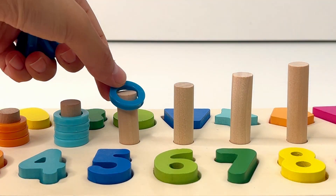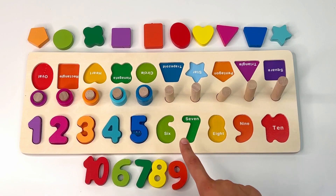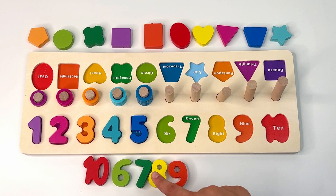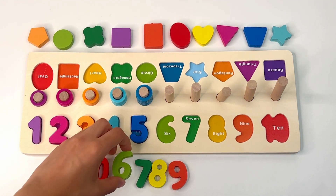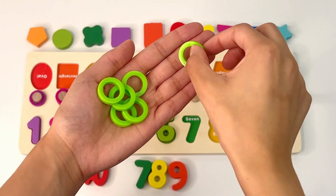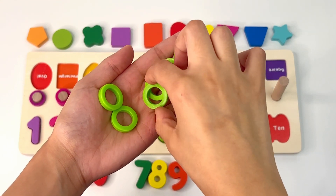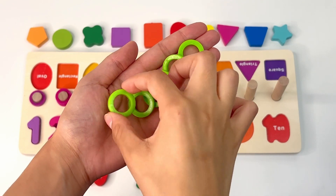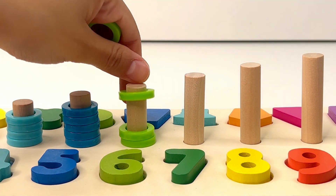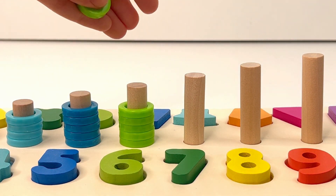It's your turn now: one, two, three, four, five. How about this one — can you see a green number six? Yes, there it is. Now let's count the rings: one, two, three, four, five, six. It's your turn now: one, two, three, four, five, six.